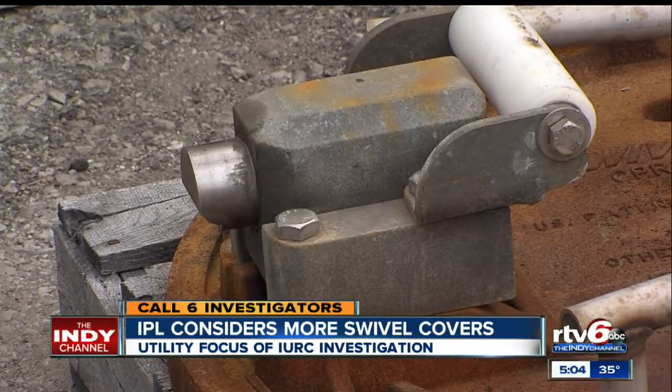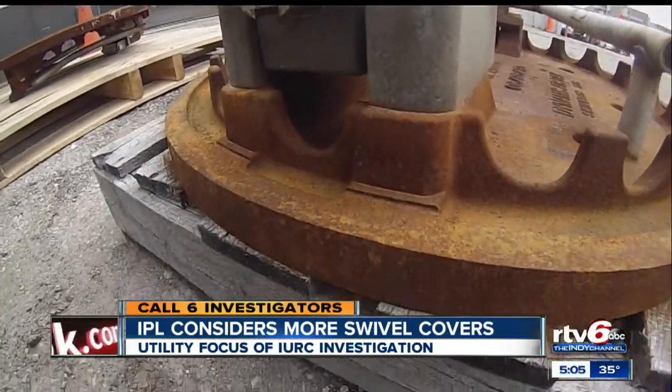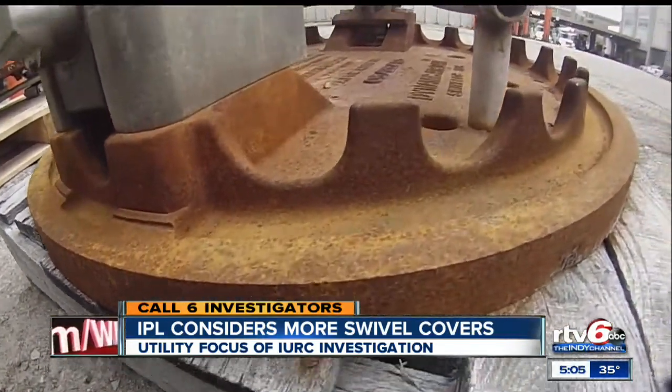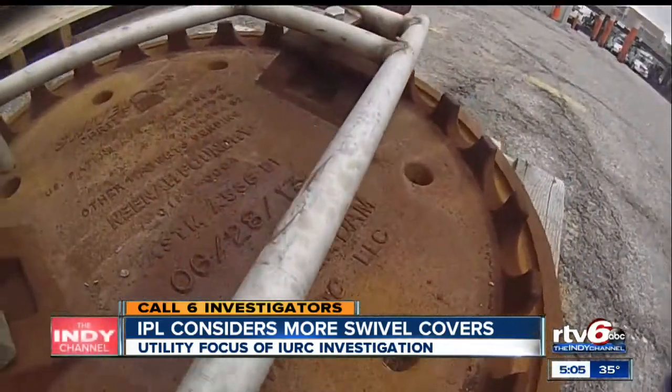A corrosion defect in a couple of the covers has been corrected. IPL noted some corrosion issues and worked with the manufacturer, who did a redesign of the latch mechanism to address that corrosion issue. They are now retrofitting all of the ones already installed, and new ones going forward will have the new latch mechanism.